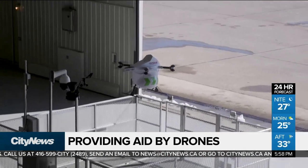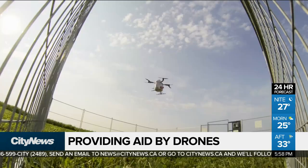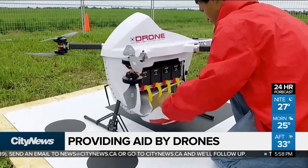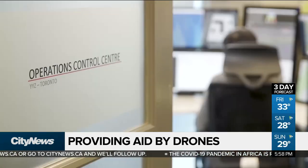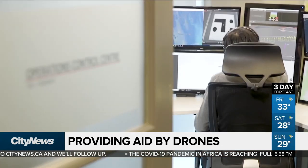The Sparrow cargo drone can carry up to 10 pounds of cargo and do multiple runs a day. The system is unmanned and runs automatically from a drone spot both on the island and on the mainland, and an operations control centre in Vaughan.